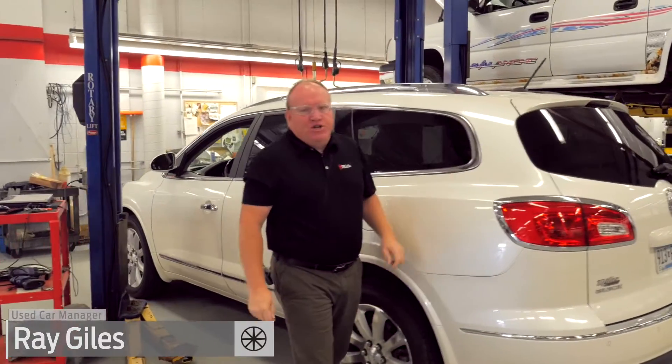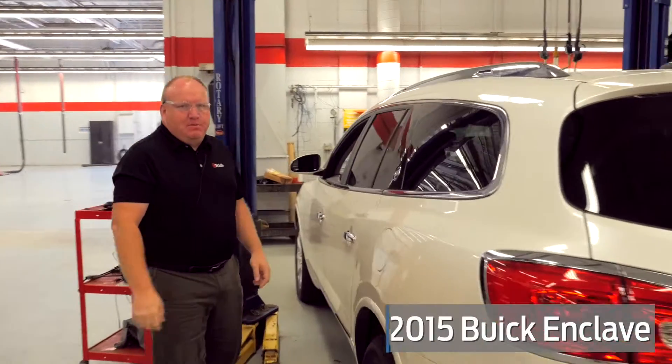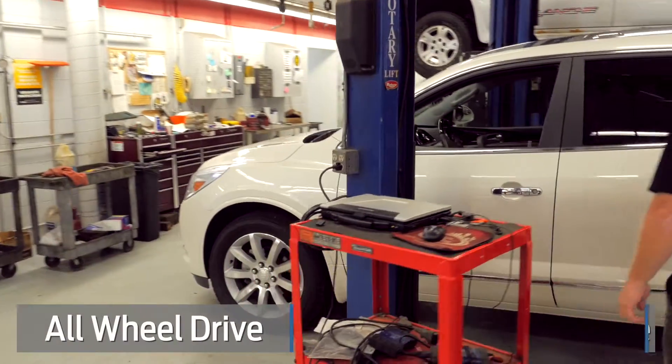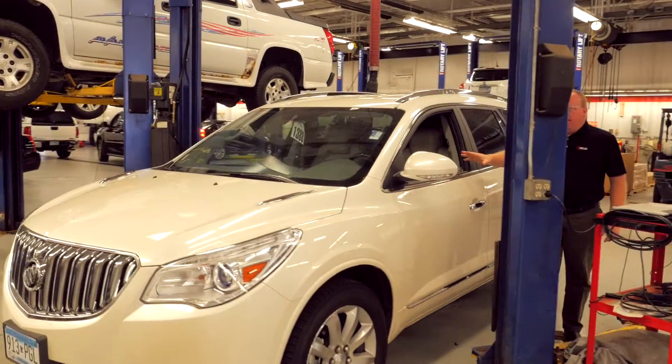Hey, Ray from MillsGM.com. Check out this 2015 Buick Enclave leather group all-wheel drive. This is a one-owner GM financial lease return — this is how we got it in.